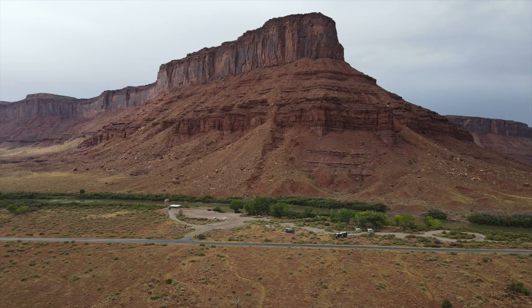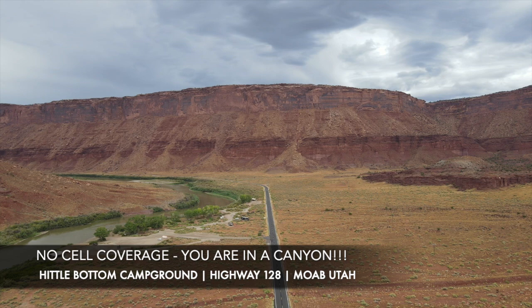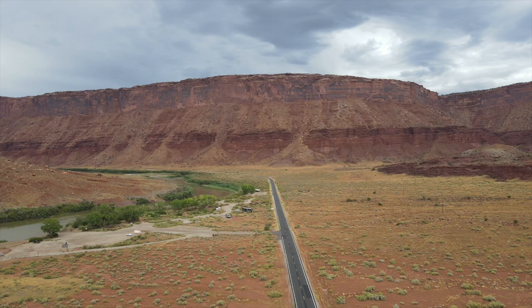We did not have any cell coverage across all three services. Now and again something would pop in — a text or maybe an email — but do not count on service. You are truly detached. If you're working remotely, don't come camp here because you will have no service unless you have Starlink.